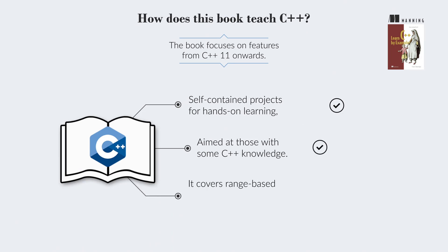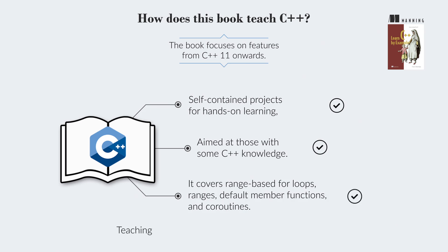It covers range-based for loops, ranges, default member functions, and coroutines, teaching idiomatic use of both new and old features.